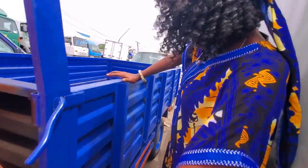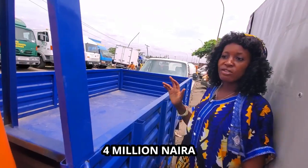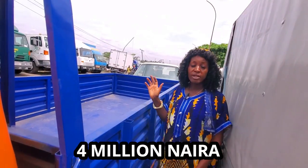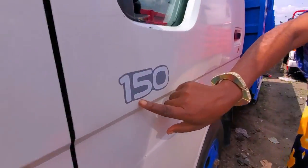This also has four tires — you can use it to carry any heavy thing. The price of this one is four million. This is a Dyna 150 — it's not conversion, it's normal hand.